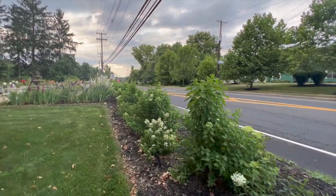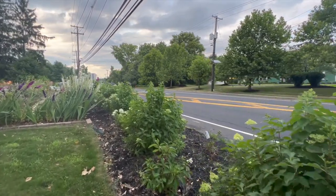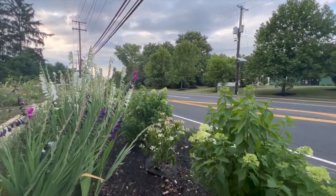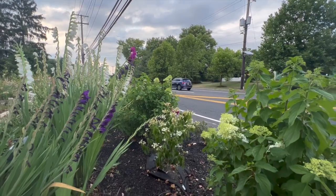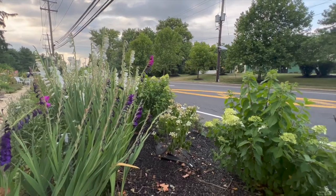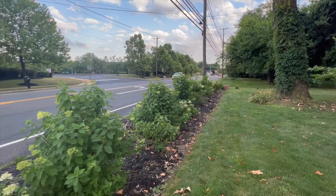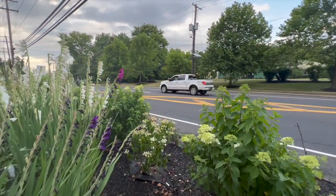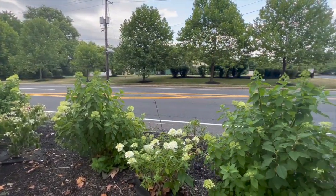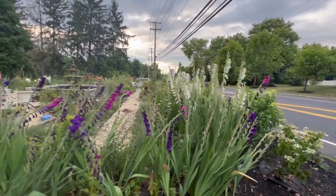I'm going to walk slowly so I don't make anybody sick. This one right here I'm going to pull out the hose and water because it's looking kind of poorly, and there's another one down there that's also looking a little bad. Some of these — like this limelight right here — seem to be handling the heat a lot better than the quick fire.